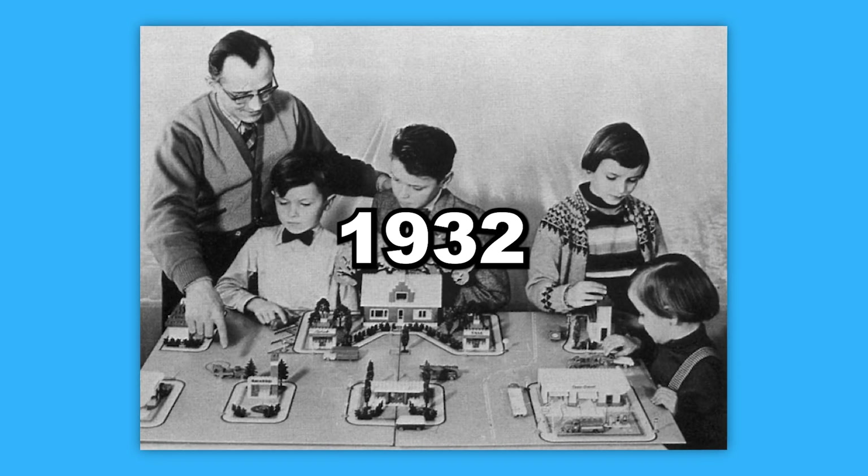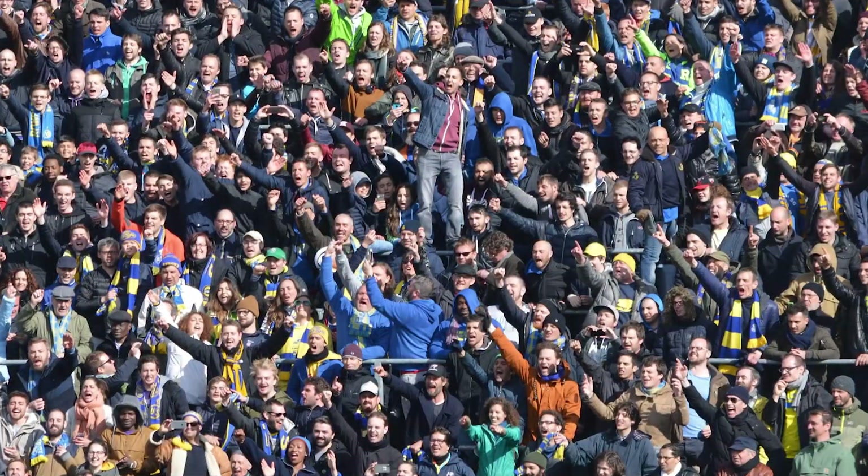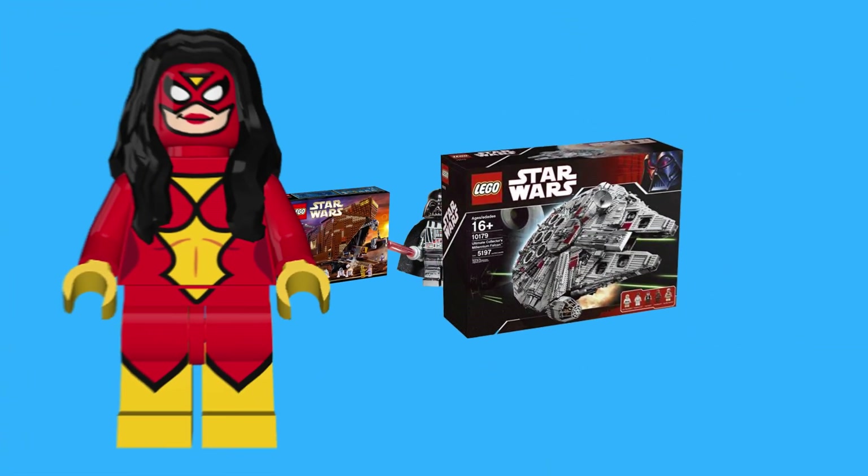Founded all the way back in 1932, LEGO has become a household name for kids' toys, having sold billions of bricks. But with that popularity, there are bound to be some LEGOs that stand out from the rest. Here are some of the most expensive LEGO pieces of all time.